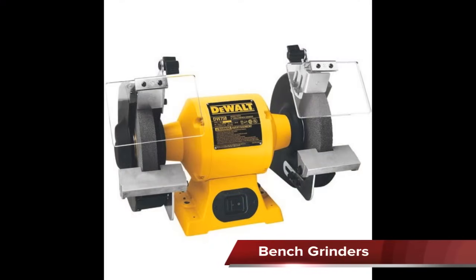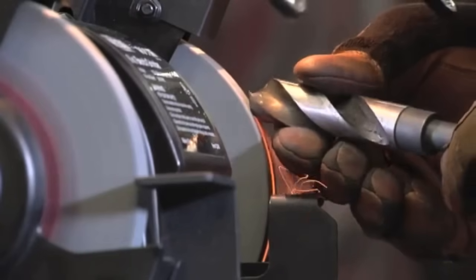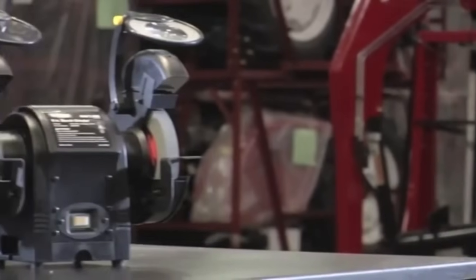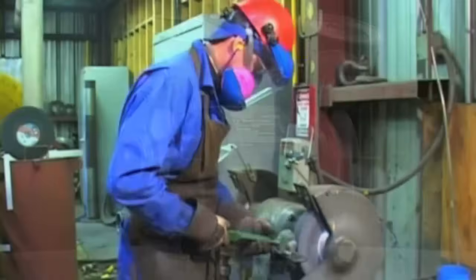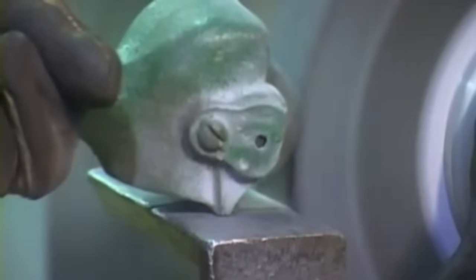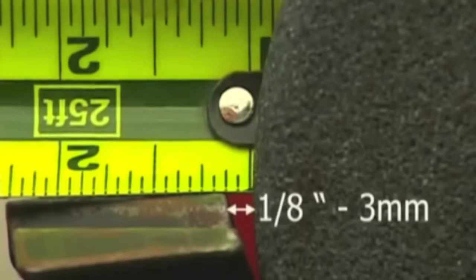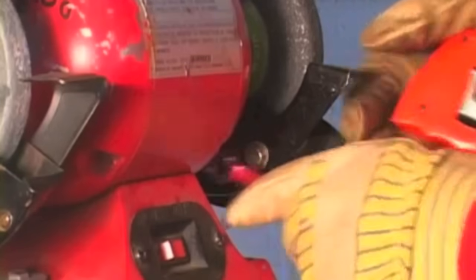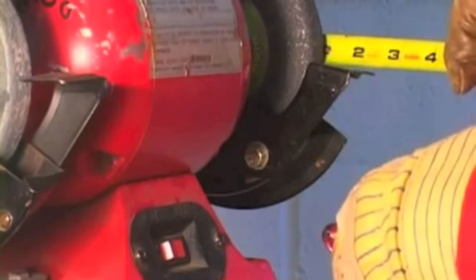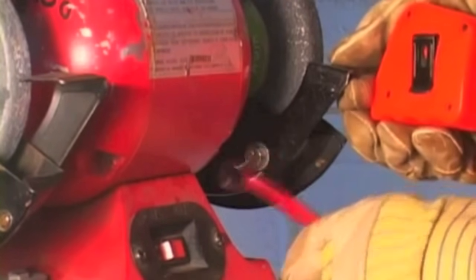Bench grinders are double shaft electric motors with round grinding stones on each end, or a grinding stone on one end and a wire wheel on the other. They can be used to grind materials down using the grinding wheel, clean parts using the wire wheel, or polish parts if a buffing wheel is installed. Before using any bench grinder, adjust the tool rest to no more than one eighth of an inch from the face of the grinding wheel, to prevent parts from getting caught. Turn on the bench grinder until it is at full RPMs, slowly feed the part in until it contacts the wheel, and hold the part firmly against the rest at all times.